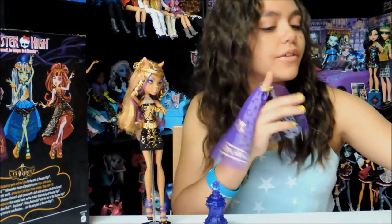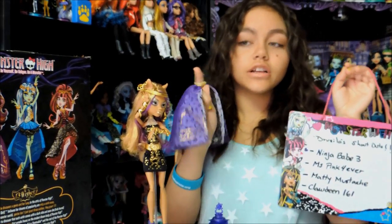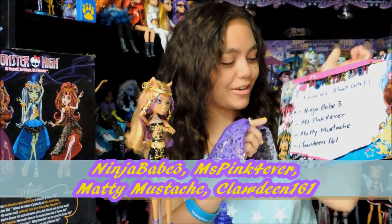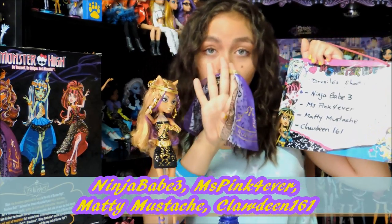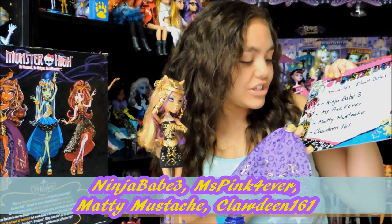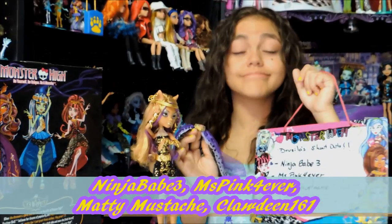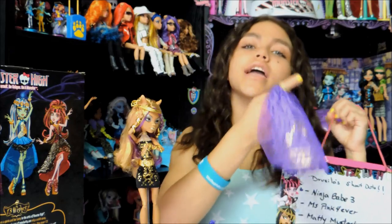Now I'm going to give the Gisela shoutouts of this summer. My best friend here: Claudine Fingerwolf. And it says Ninja Babe 3 — nice name. Miss Pink Forever, thanks for helping me. Maddie Mustache. And Claudine 151 — what's up! Tell me what you did this summer and I may reply. Have a nice day, please leave a comment, subscribe to our account.